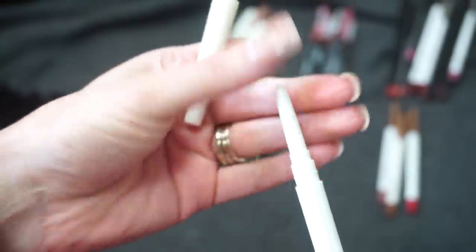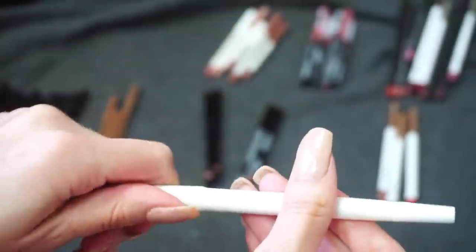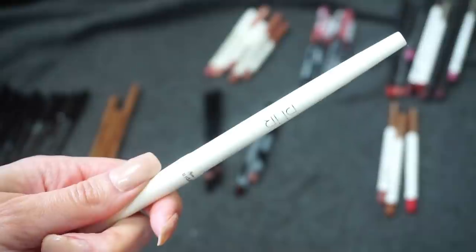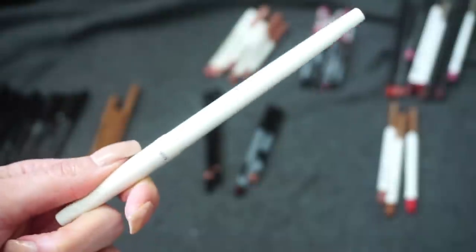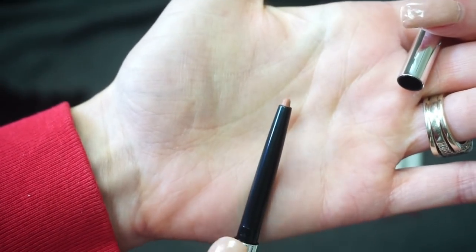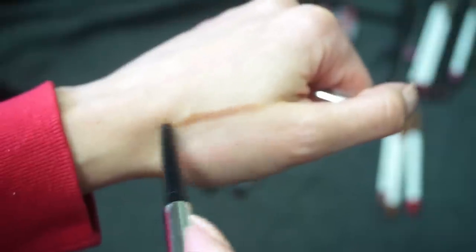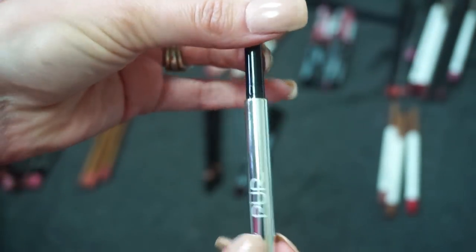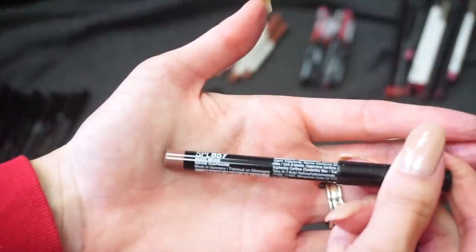I have two from Pur — this see-through one is just clear, I think for preventing lipstick from bleeding. I like the idea but I really never use it; if I'm reaching for a lip liner I just want an actual lip liner. I'm going to declutter that one. The other one from Pur has no shade, no name, nothing on it — it's a nice color but doesn't feel super creamy and I don't really know what it is, so I'm also going to declutter this one from Pur.